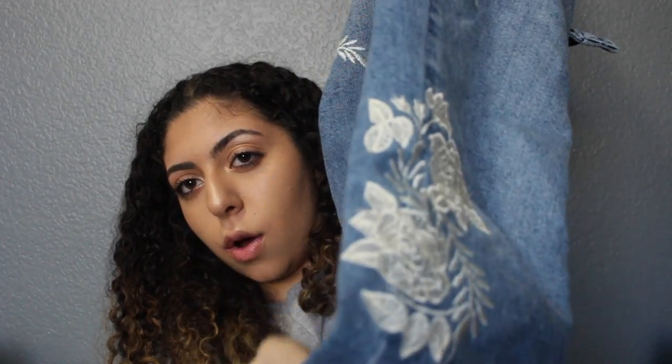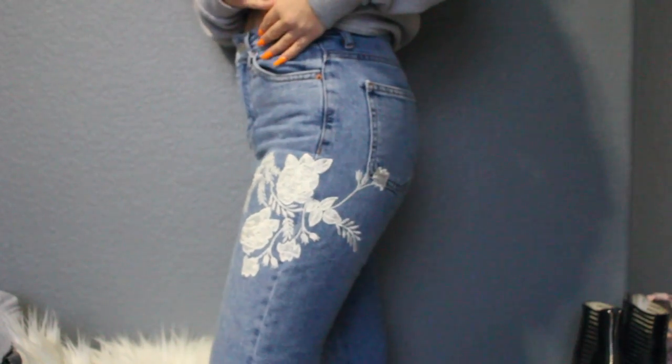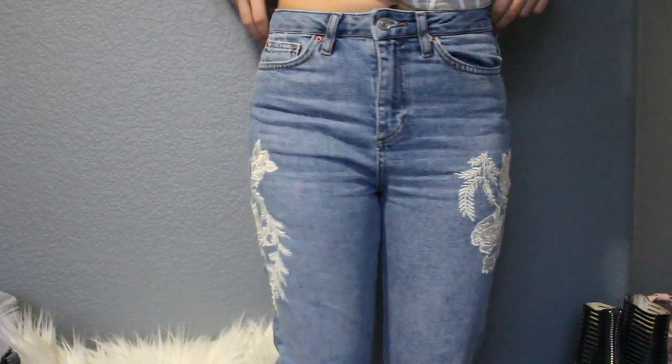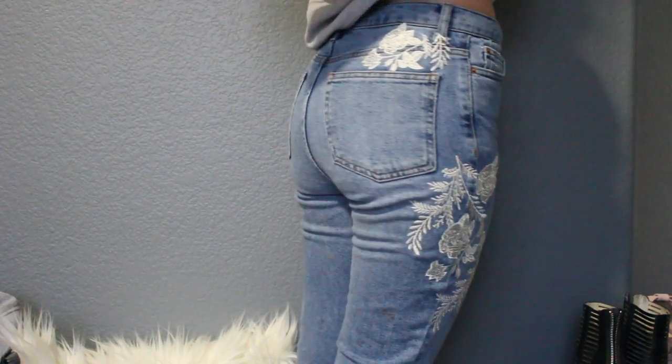The next thing I got are these high-waisted embroidered denim jeans from Topshop. They're a light-medium wash with white flowers and a floral design along both sides, a flower embroidered in the back, and my favorite part — little tassels at the bottom. I'm sure you've seen these if you follow me on Twitter or Instagram.